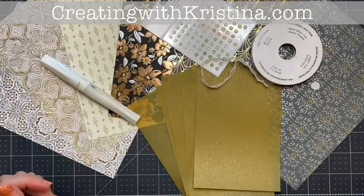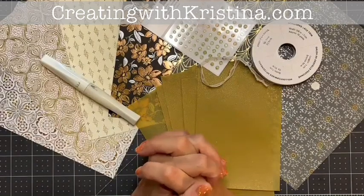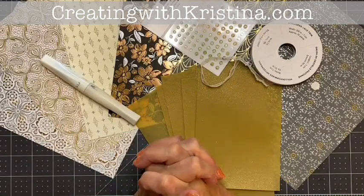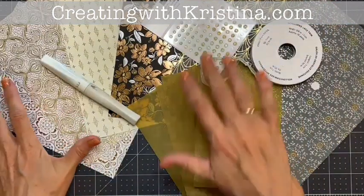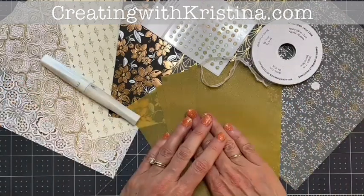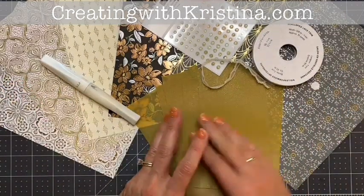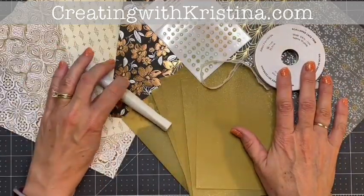I will give you the written instructions and also links to videos of me creating these cards. The kit will come with all the materials to make the eight cards, plus the half pack of the Elegant Designer Paper, the gold vellum, half pack of the gold vellum, the genial gems, the lace trim, and Wink of Stella.